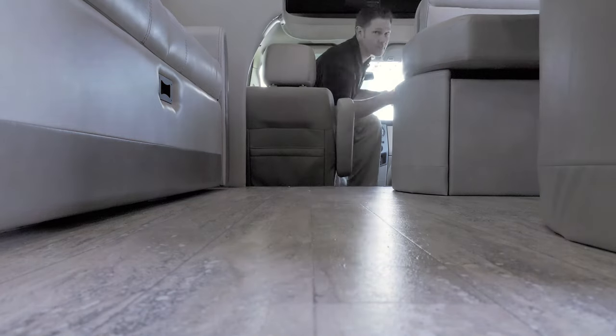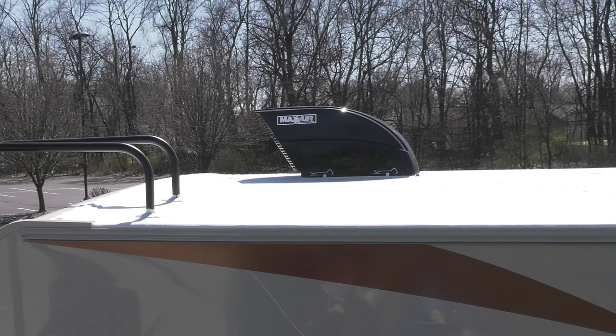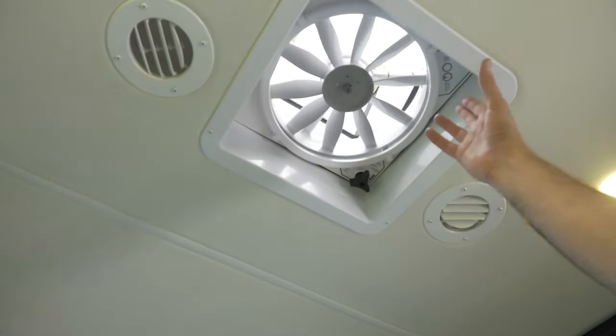Making your way from the captain chairs to the living area is made easy. Staying cool is easy with the new vent covers. You can open the vents even when it rains.